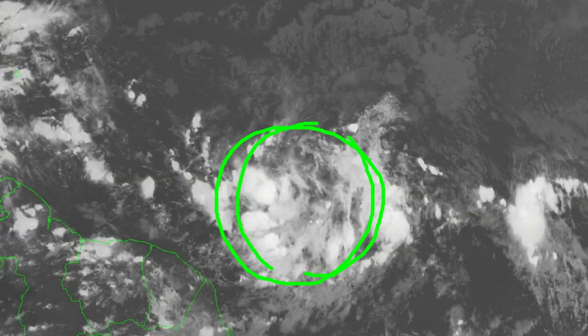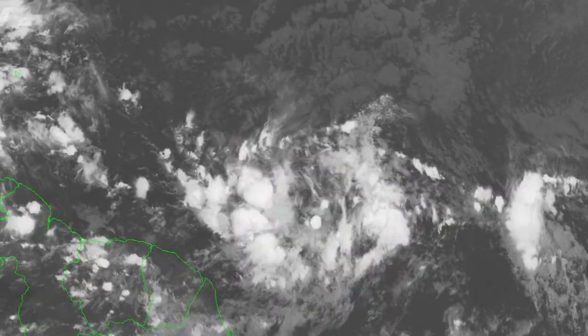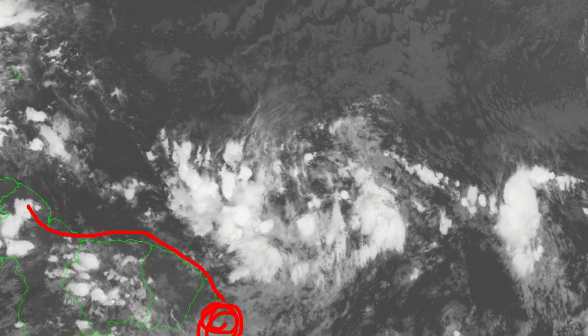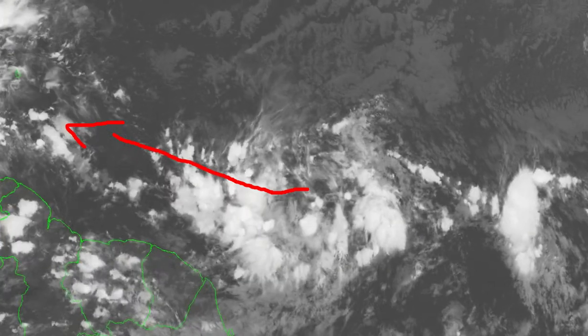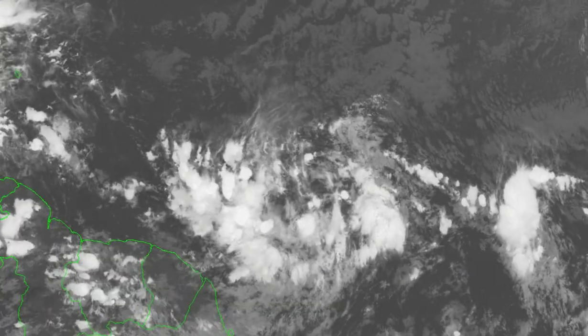So if this keeps developing the way the computer models show, we will likely see development. However, it's got a lot of obstacles to overcome. First of all, it's so far south — look at this map here, this is South America, this is Brazil down here. This thing is very far south, down there near tropical South America. So it needs to gain some latitude before it could even get into the Windwards. But if it does, and we expect it to be able to, we could see development.